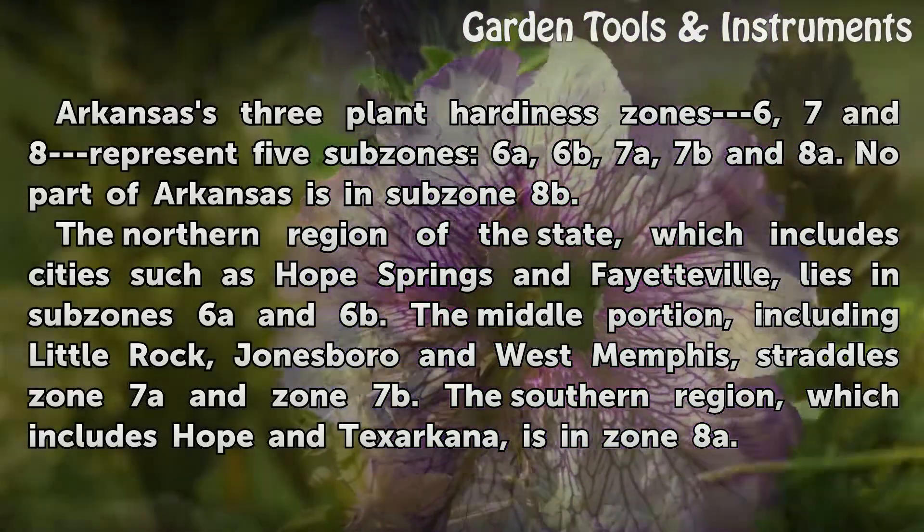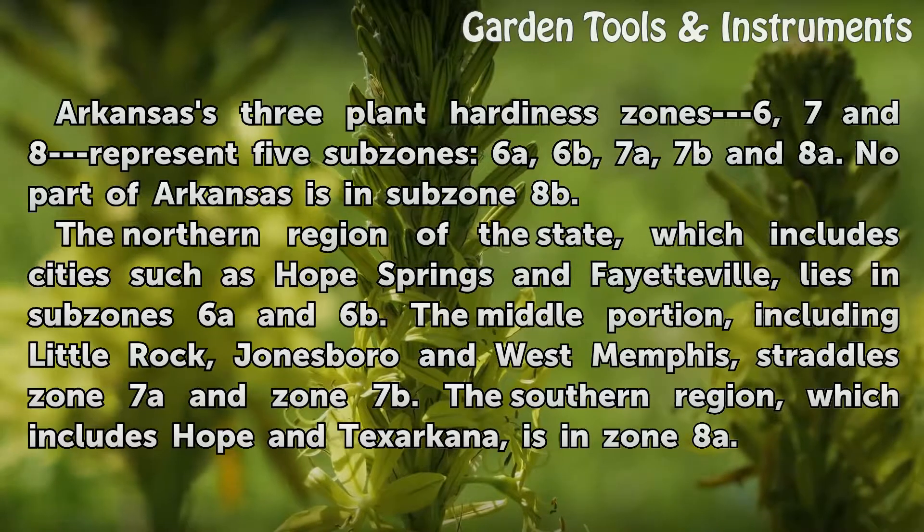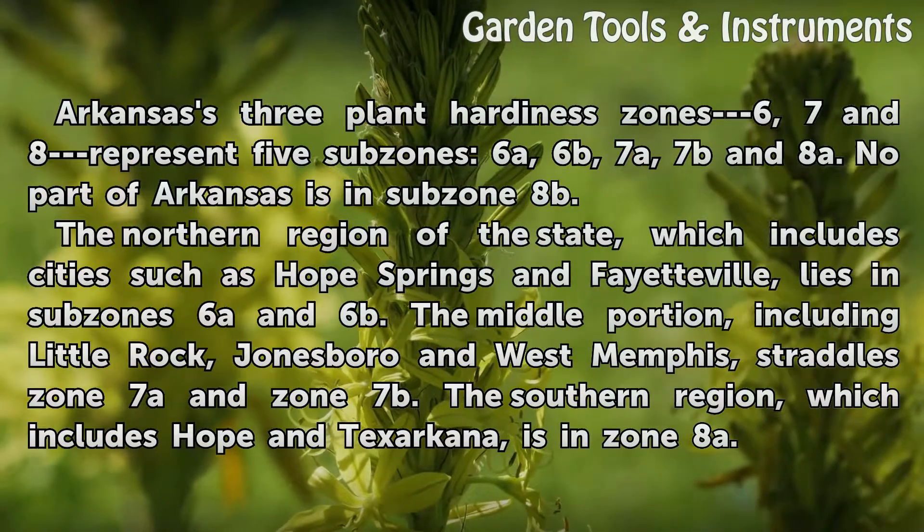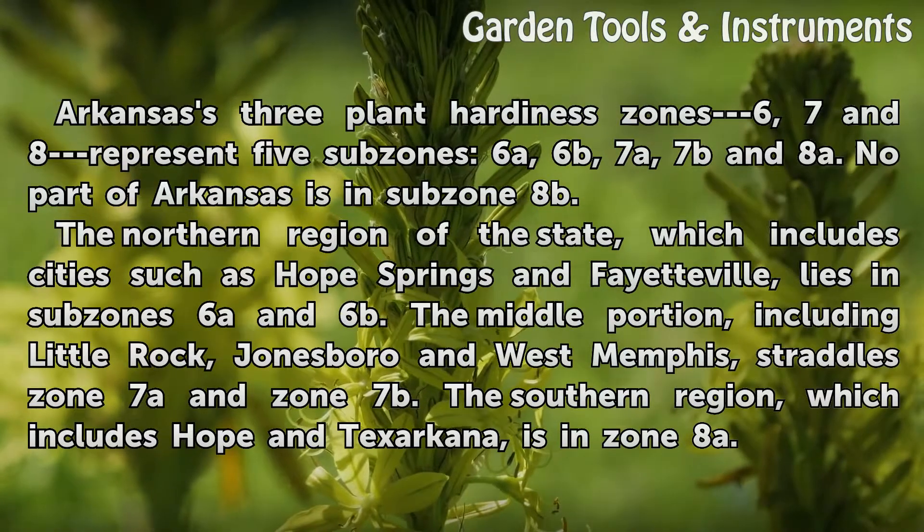The middle portion, including Little Rock, Jonesboro, and West Memphis, straddles zone 7A and zone 7B. The southern region, which includes Hope and Texarkana, is in zone 8A.